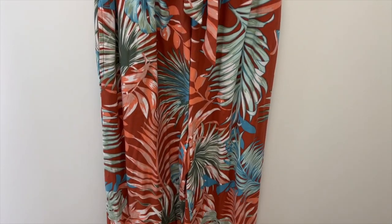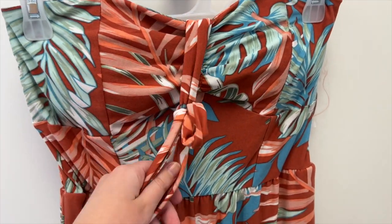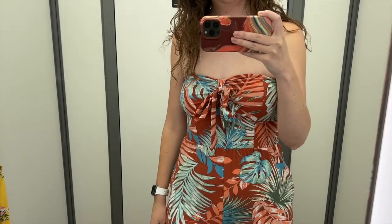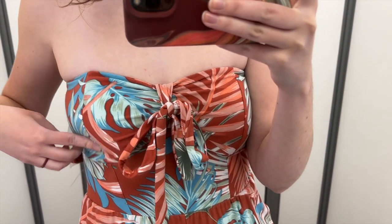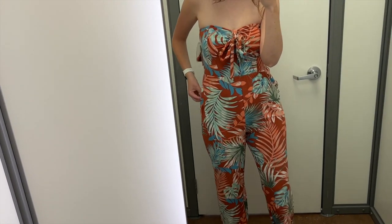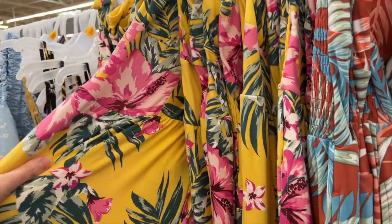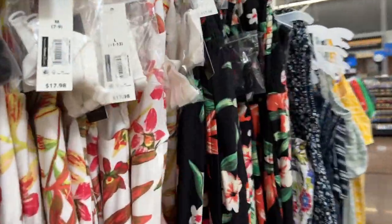Next up is this very tropical looking jumpsuit. It has a wide flowy leg, a tie in the middle of the bust, and it is strapless, but it does come with attachable straps as well, which is great. I tried this on in a size medium and it was $17.98. The fit on this one was close to how I would want it and more what I'd expect from a medium. The tie in the middle of the bust is fun and there's a tight band at the top of the bust to keep it up. There are cups in the bust as well. The length is more of a capri length and the flowiness of the legs is nice. There are pockets, which is also great. Mostly this jumpsuit just made me want to go on a tropical vacation. They also have it in a few other patterns — yellow with pink flowers, white with flowers and leaves, and black with flowers.